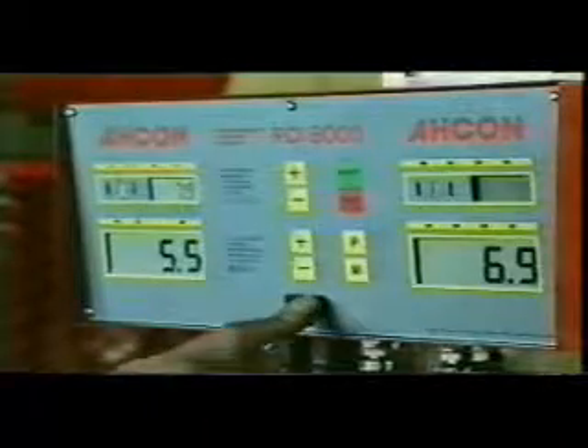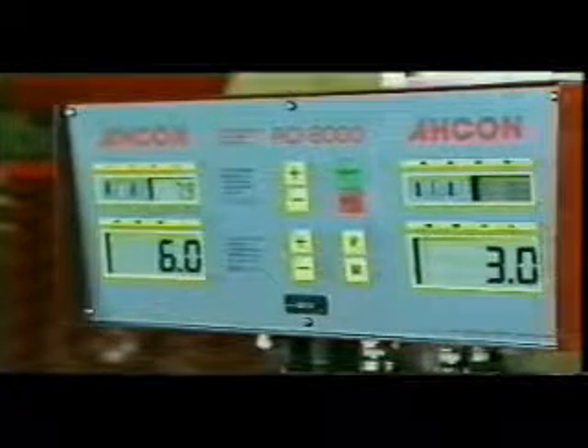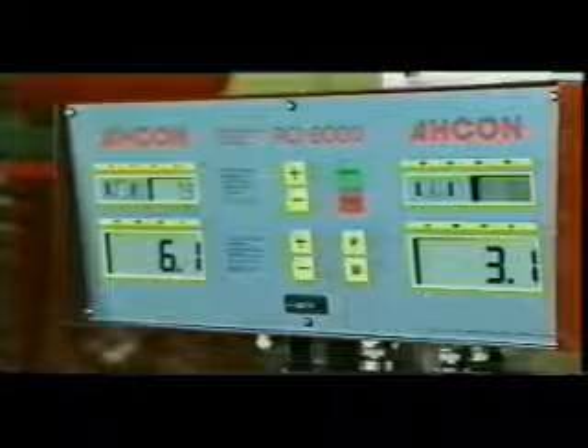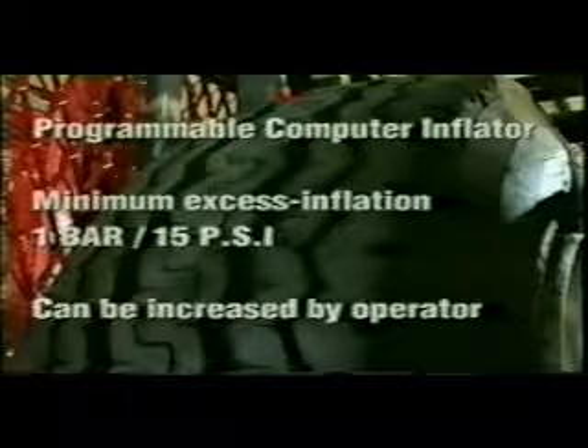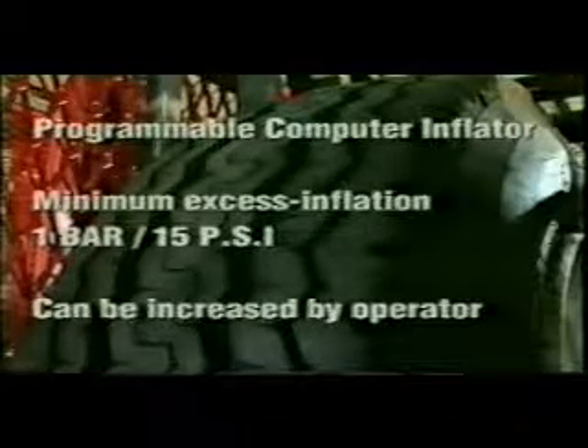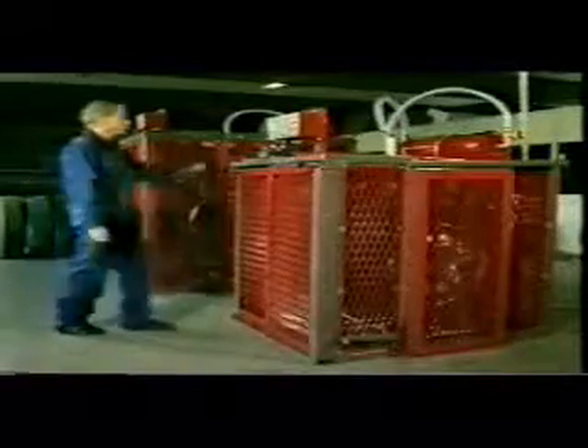The programmable computer inflator is set to provide a controlled minimum of one bar — 15 pounds per square inch — excess inflation necessary to ensure correct bead seating, after which the excess air is released automatically until the desired ambient pressure is reached. This minimum excess inflation pressure can be increased by the operator to suit particular pressure test requirements. This inflation method is of vital importance in avoiding blowouts soon after inflation, such as when the vehicle is lowered onto the ground.